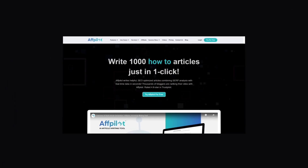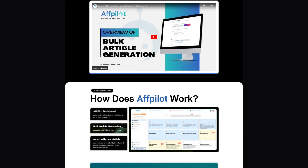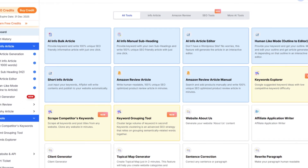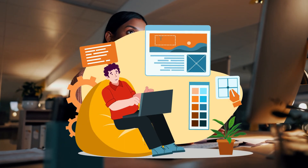Let me introduce you to Affpilot AI. Let's dive into the dashboard. With just a few clicks, you can generate high-quality blog posts, Amazon product reviews, and affiliate articles in minutes. Affpilot AI's advanced AI writing engine creates SEO-optimized, human-like content for you so you can grow your traffic without spending hours on writing.